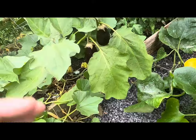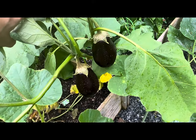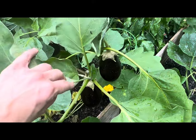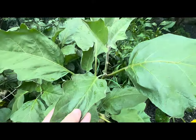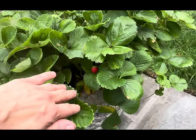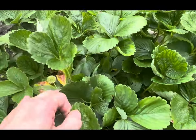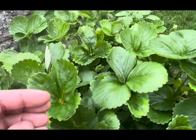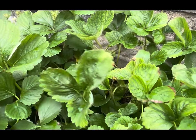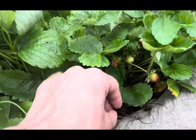Right next to my summer squash bed I have a bed with black beauty eggplants — I still have some eggplants on it that I'm letting reach more mature sizing, but there are no new blooms left. Over here is my strawberry container, and the kids still get to pick sweet strawberries on an almost daily basis. The foliage is nice and green, there are still new blooms on the strawberries, and the kids absolutely love coming out to pick these sweet, delicious strawberries.